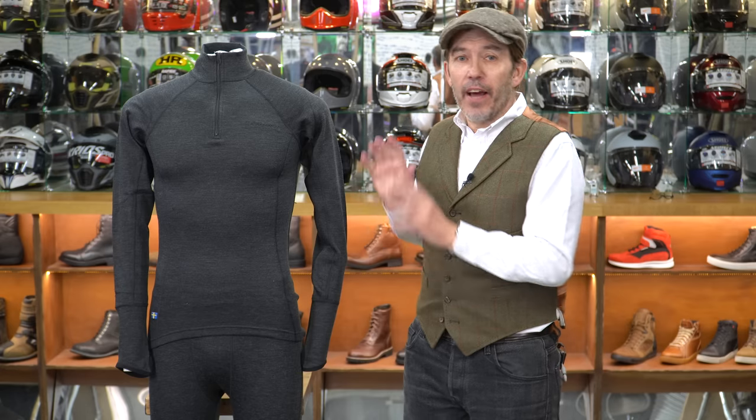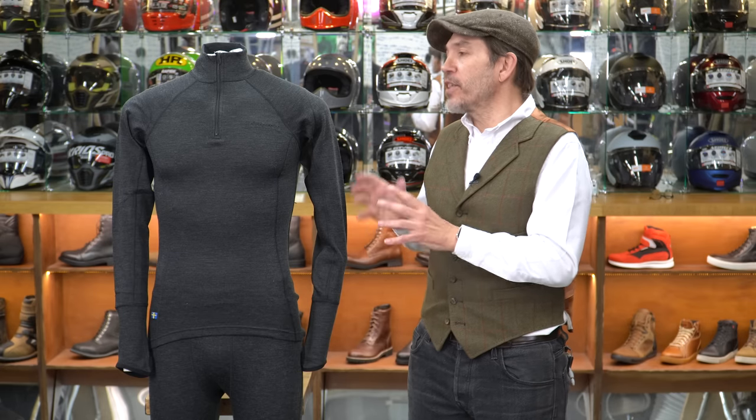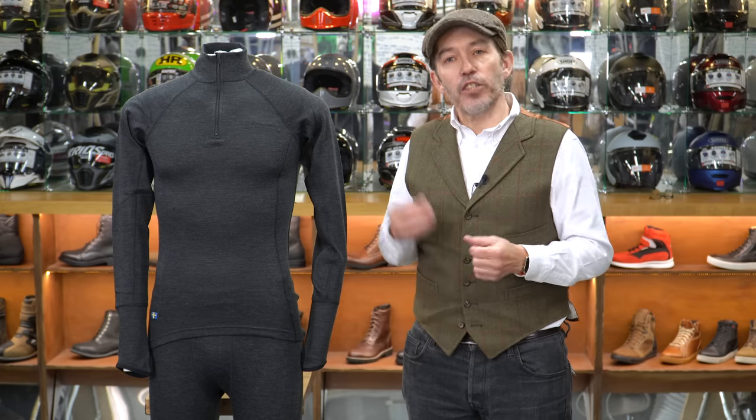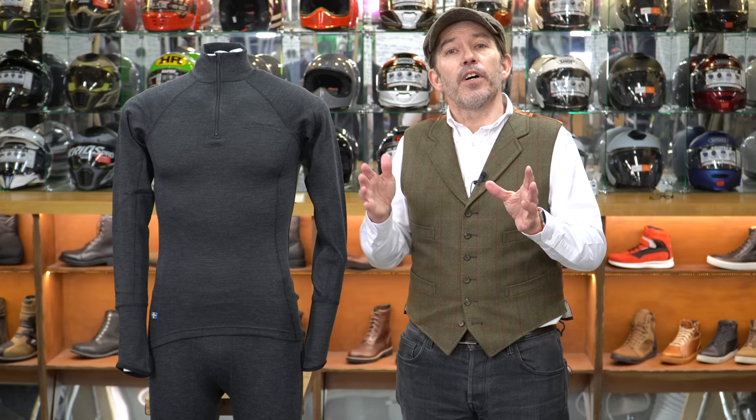Merino does everything: it keeps you warm, it wicks moisture and therefore keeps you cool, and it doesn't smell. This one from Halvarsens is a fairly heavy, winter-weight merino. For a layering system, we'd go with their polyester base layer for summer and hot days, then add this merino mid layer when it gets colder — for us that's almost a perfect combination covering conditions from the heat of the desert to the coldest winter day. The top is priced at £99 and the bottom at £89 — not inexpensive, but great value compared to a similar quality from brands like Icebreaker.